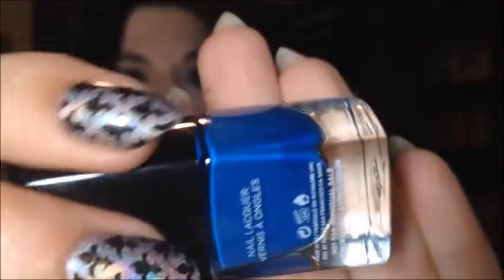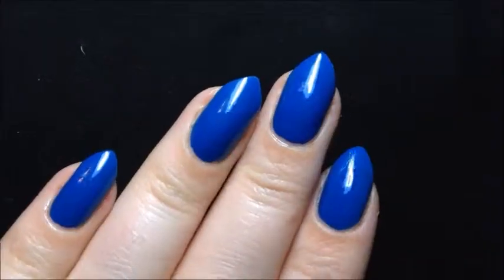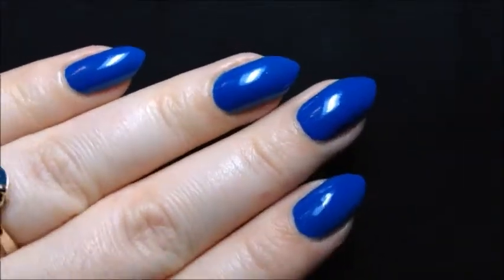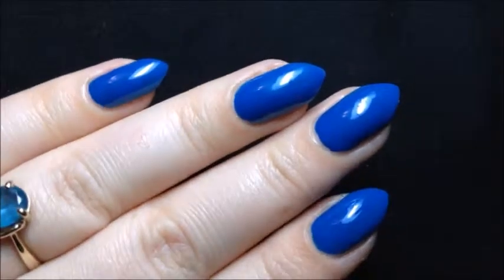Then we have a dark blue called Omni. It looks like a really nice blue — another favorite. This blue is amazing. This is one coat, y'all — it is perfect in one coat. Very smooth, creamy, perfect blue.